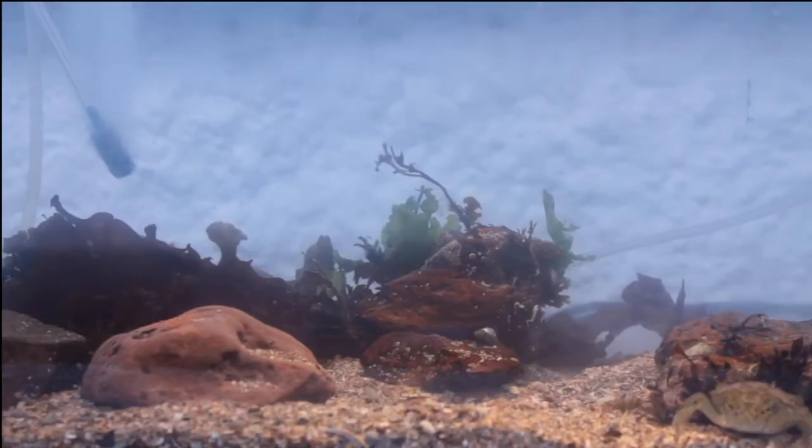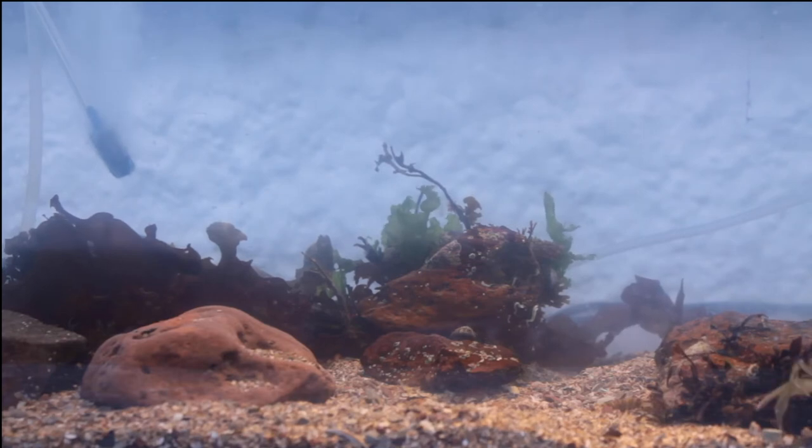Shore crabs are solitary and nocturnal. During the day, they tend to stay hidden under rocks, using camouflage to avoid predators. At night, they are much more active, spending their time hunting, feeding, and fighting.